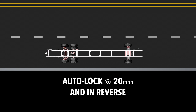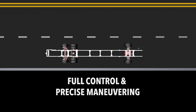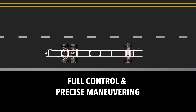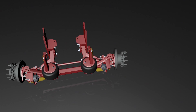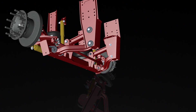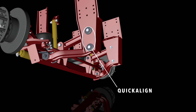In addition, UltraSteer auto-locks to straight at 20 miles per hour and in reverse, providing full control and precise maneuvering in all conditions. Other highlights include optimized rubber bushings that increase suspension life and are maintenance-free, as well as a quick-align feature that allows for easy alignment.